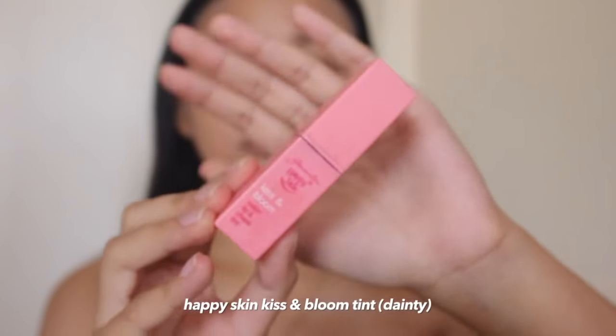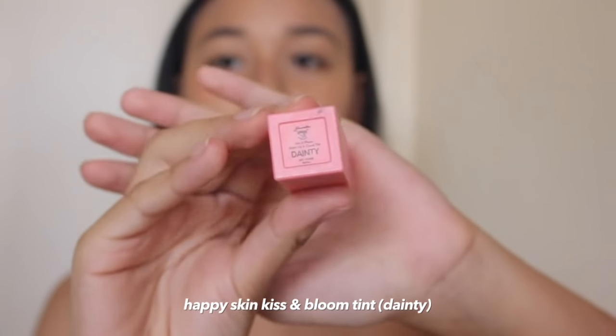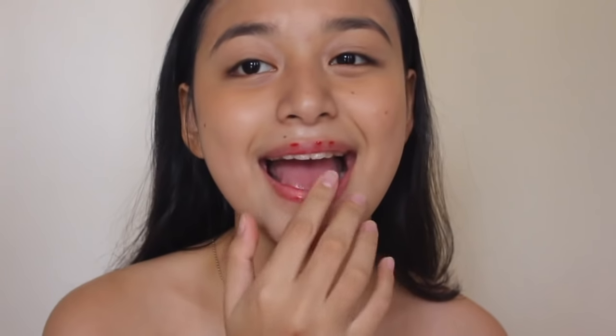Next will be the lips. I'm using my favorite lip tint from Happy Skin — this is their Generation Kiss and Bloom Water Lip and Cheek Tint in the shade Dainty. I love this one. You can also use it on your cheeks instead of the Fluff Matte, but I'm just going to apply a little bit then dab it.